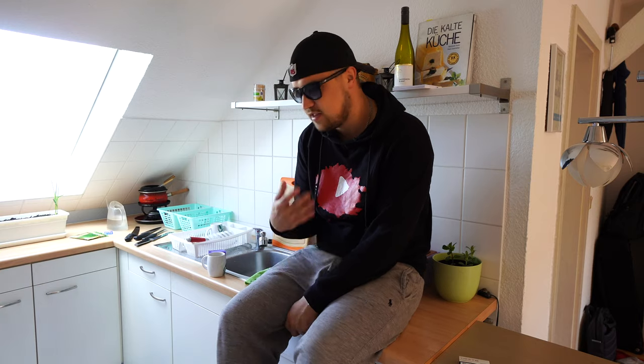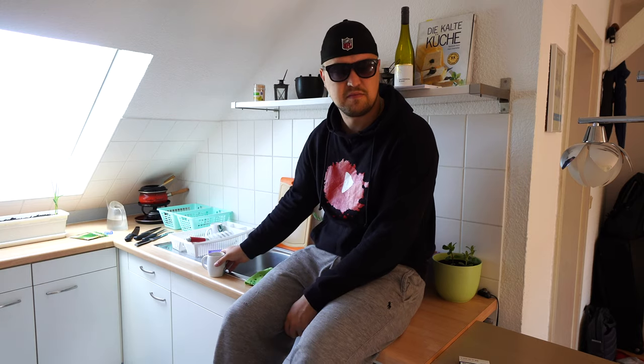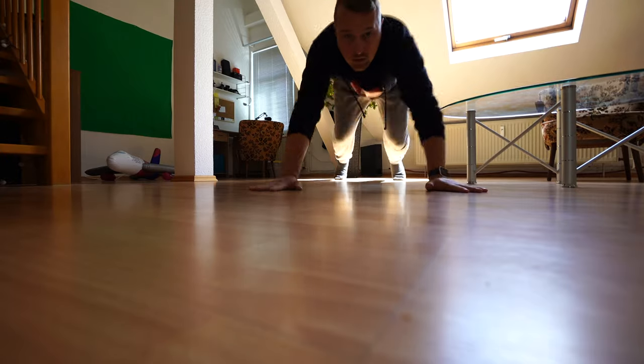So recently a lot of people asked me: it looks already pretty nice in your apartment, but what is missing? What do you have to do next and how do you want to go next? So it's Sunday and it's quarantine time.